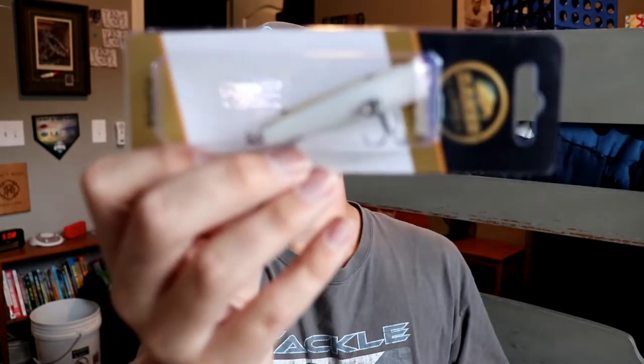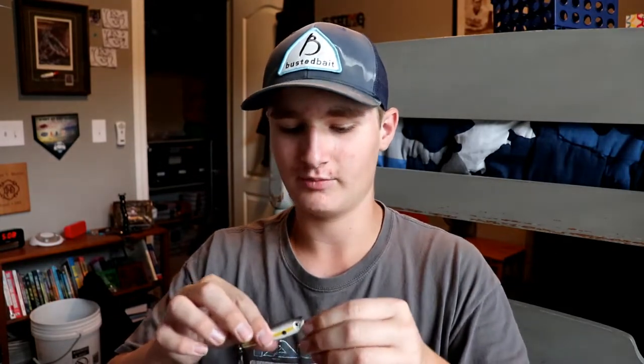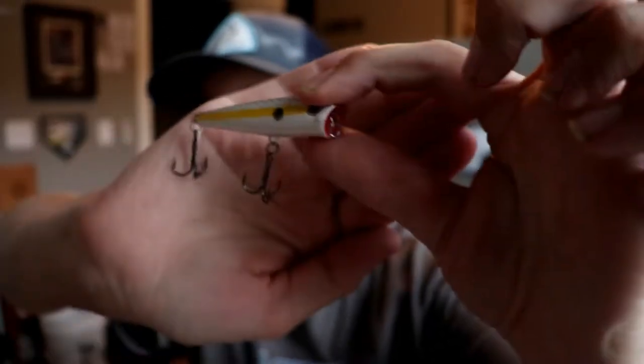The second bait is the Baker Lures Topwater Popper — just a little popper right there. It looks like a standard little popper, about two and a half inches. You should probably throw it on a spinning rod or a medium bait casting rod. It's got a little cupped mouth and that bait goes for seven bucks — one-fourth of an ounce and two and a half inches.